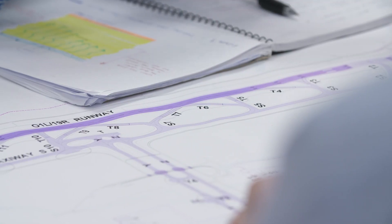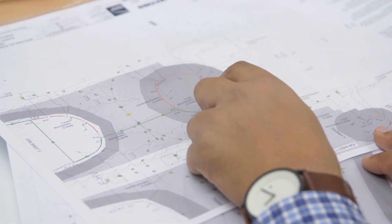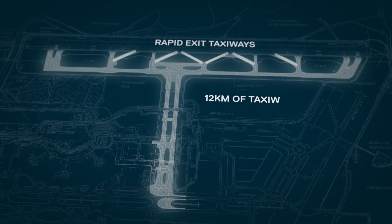The design team also worked closely with Air Services Australia, CASA and selected airlines to plan the airfield layout, ensuring we maximise the efficiency of the new runway. This included the design of both the rapid exit taxiways and other entry-exit taxiways, all up totalling 12 kilometres.